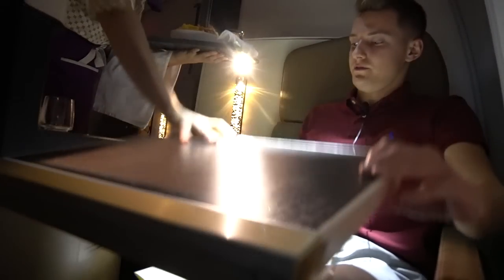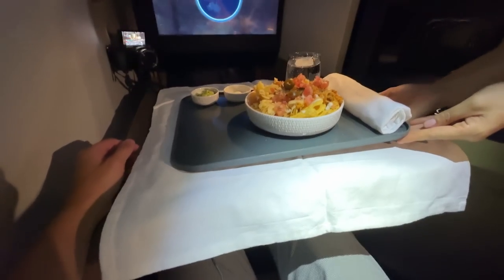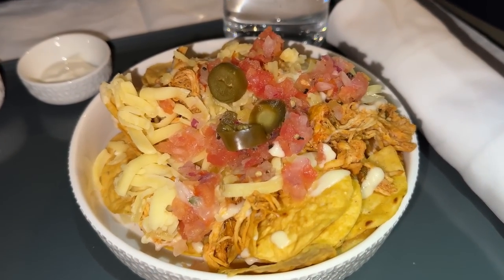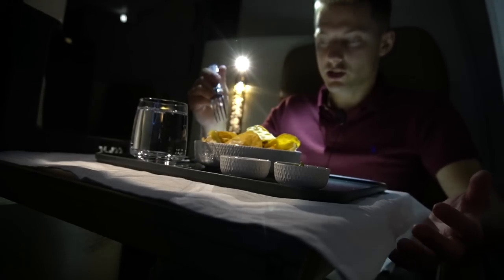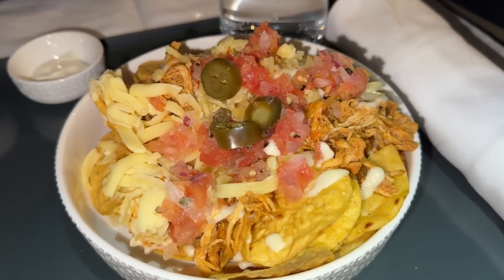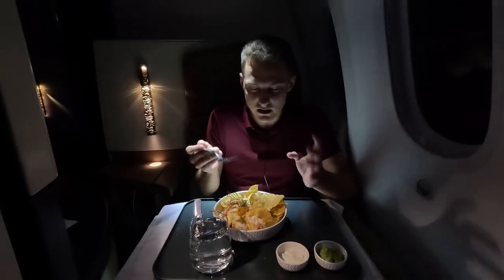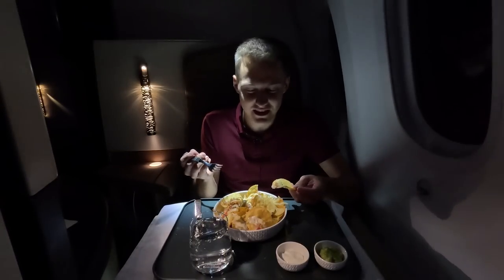I never had nachos on board before — it looks spectacular. There are nachos chips, pulled chicken, and a lot of cheddar cheese. It's not a proper meal, that's why it's on the all-day menu. It's such a good idea to have nachos on board — I love it.